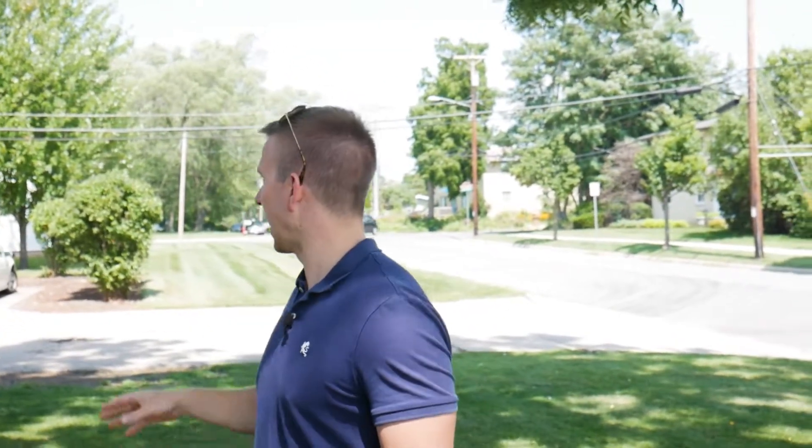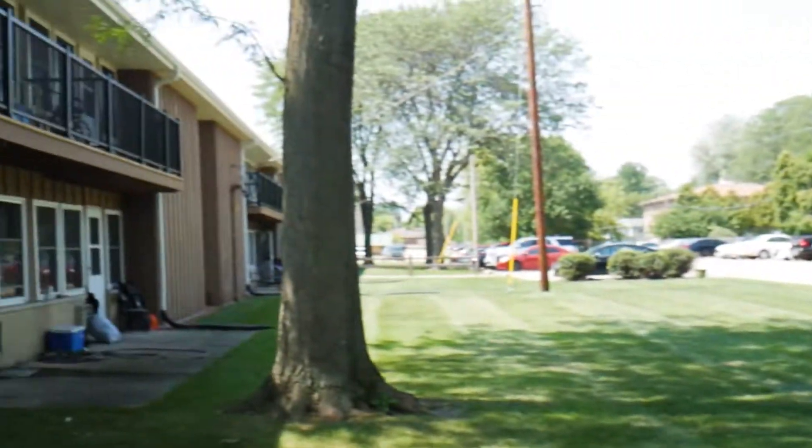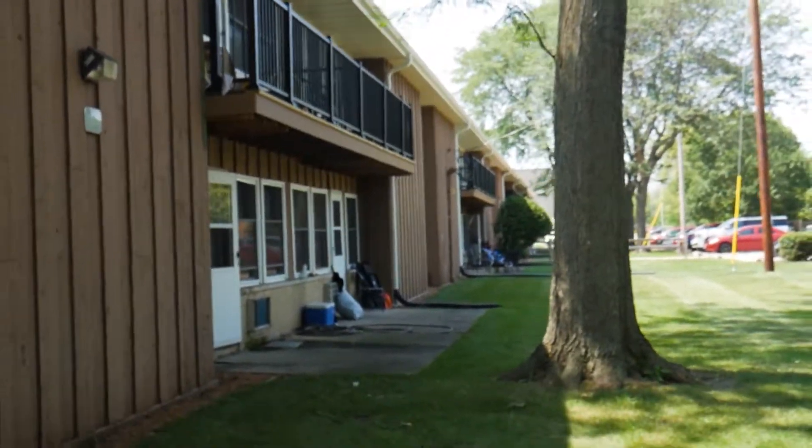We're going for those renewals — trying to get people to stay, trying to get people to love where they're living. We're going to do some repairs to the driveway, add some grilling stations, and try to make some use of this green space to make it an even more appealing place for people to live.